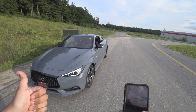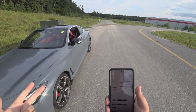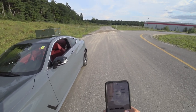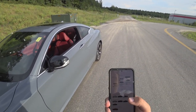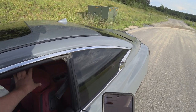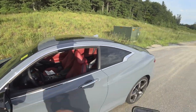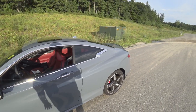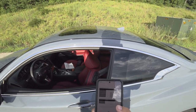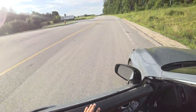Standard colors include Pure White, Black Obsidian, and Graphite Shadow. Premium paints are Majestic White, Midnight Black, Grand Blue, and Slate Gray. You also have a tinted clear coat paint known as Dynamic Sunstone Red. Interior color options include Graphite, Gallery White, Monaco Red, and Stone. This one here is Monaco Red, and there are a bunch of different wheel options including the upgraded accessory wheels for the Red Sport.